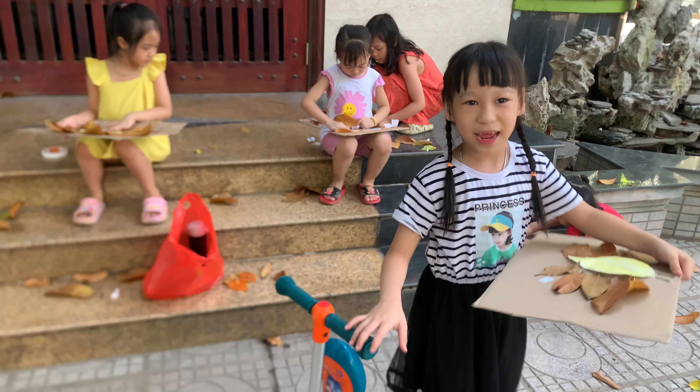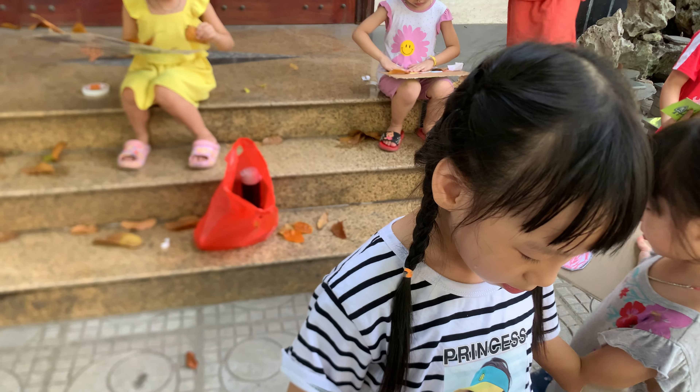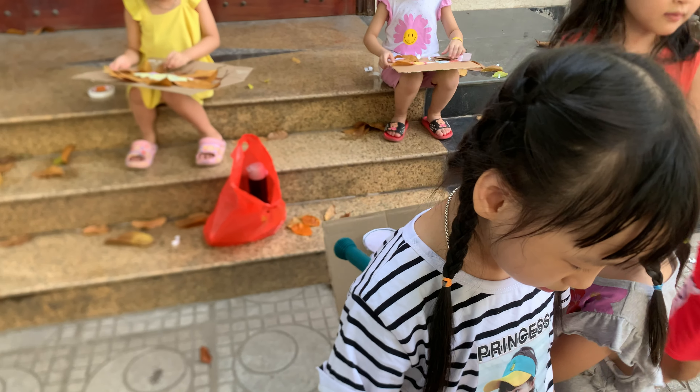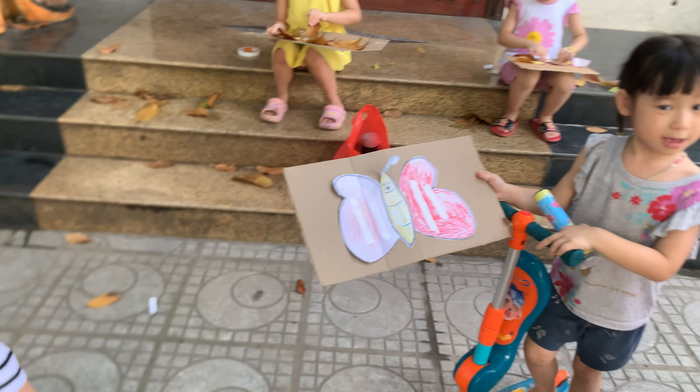I'm making a butterfly. How many leaves do you have? Do you know what a butterfly can do? The butterfly can fly and can drink.